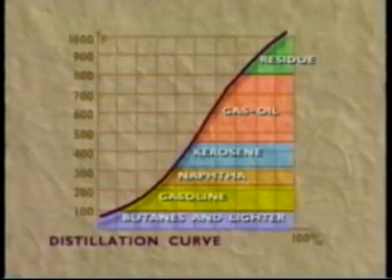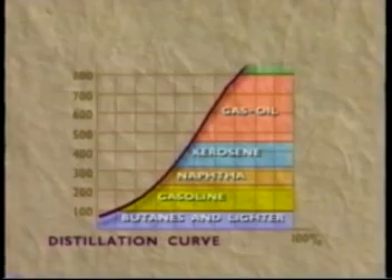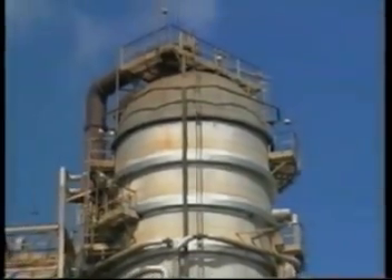Chemists know that lighter oils boil or vaporize at lower temperatures, but it takes very high temperatures to reduce the heaviest oils and their solid carbon residue to vapor. Each batch of crude oil is different and will produce a different set of fractions. When these compounds leave the distilling tower, most go on for further processing.